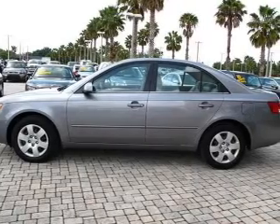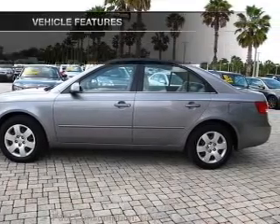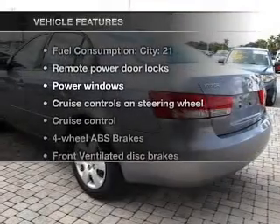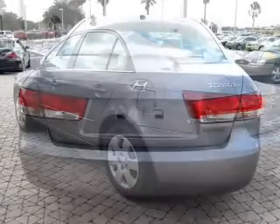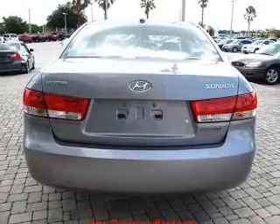Anti-lock brakes help you bring your vehicle to a safe stop. And with these notable features, you won't want to miss out on the opportunity to own this amazing ride: power door locks, power windows, power steering, cruise control, and power mirrors.